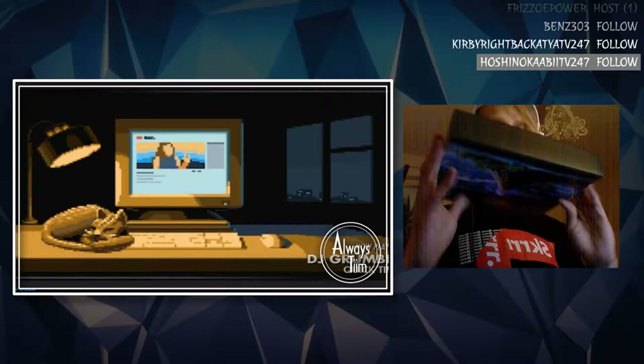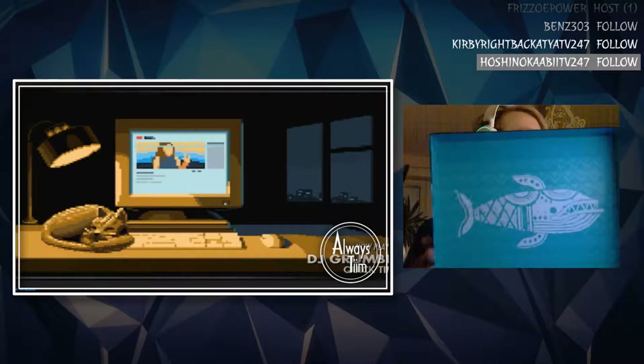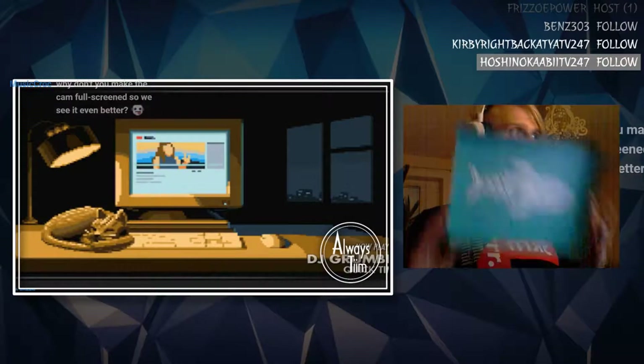Oh my god. I will show you the presentation here on the inside. The Wind Fish. Try not to have sexy time with it — hey, it's over 26 years old.